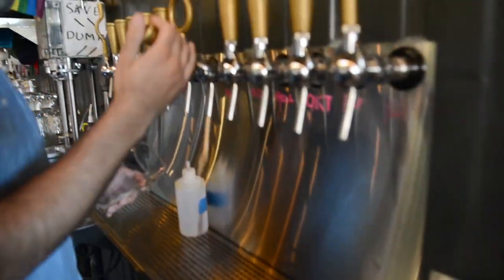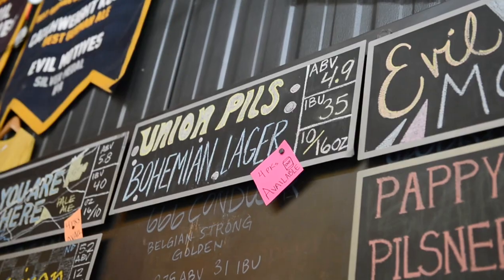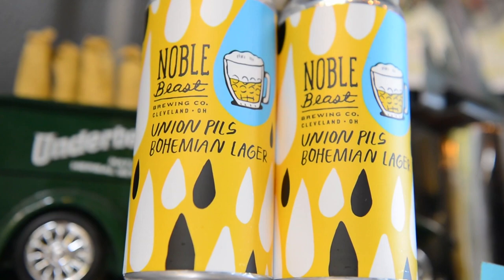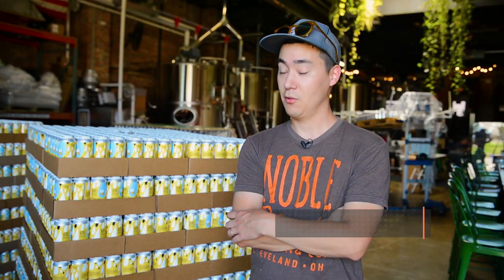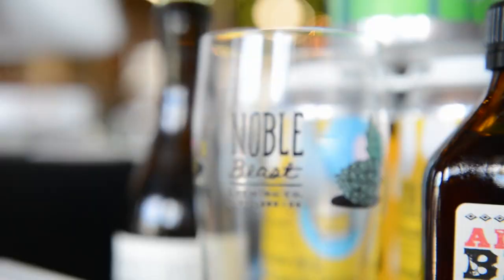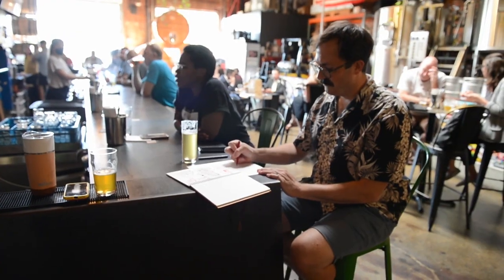Noble Beasts Brewing Company, downtown Cleveland, Ohio. The 'Noble' is like a German classification of traditional European hops, and the 'Beast' is the American craft brewing side, which for better or worse has no rules and a lot more creativity. The artist enjoyed beers a lot and was drawing quite a bit during his downtime while waiting at the brewery.